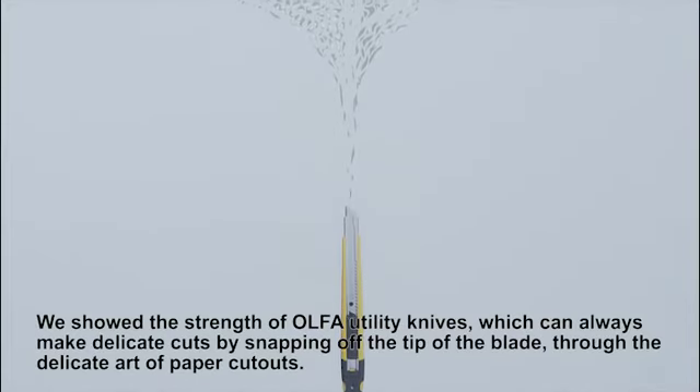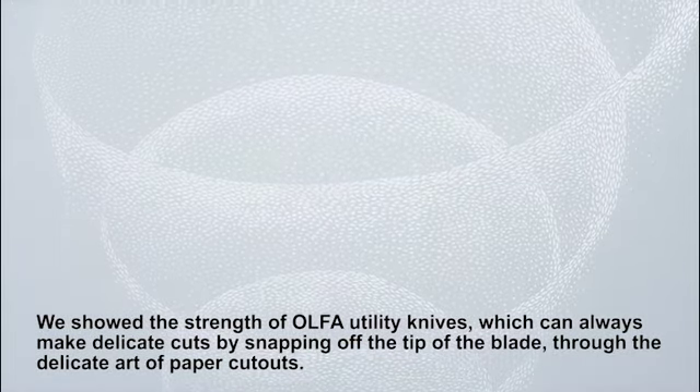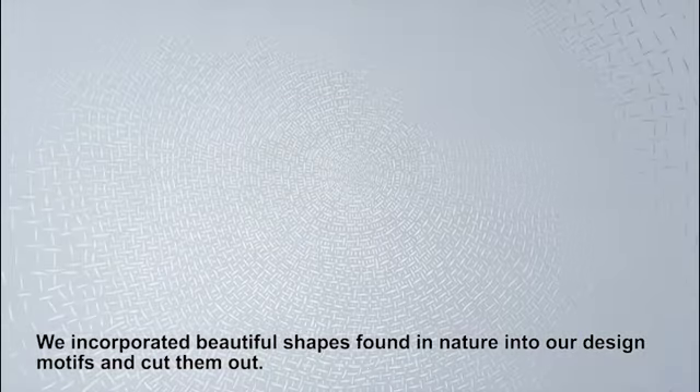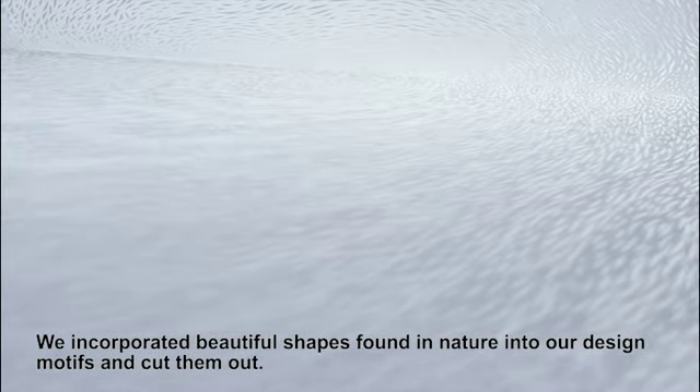We showed the strength of Olfa Utility Knives, which can always make delicate cuts by snapping off the tip of the blade, through the delicate art of paper cutouts. We incorporated beautiful shapes found in nature into our design motifs and cut them out.